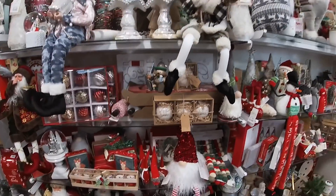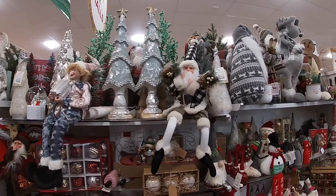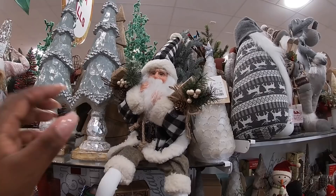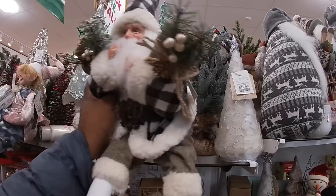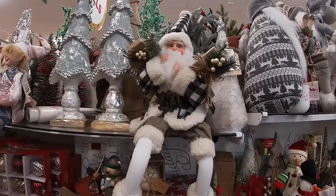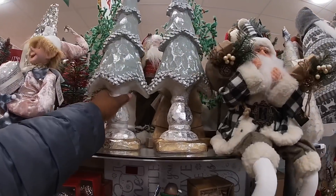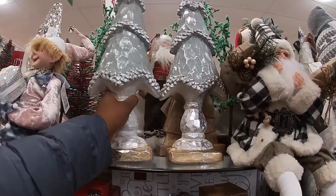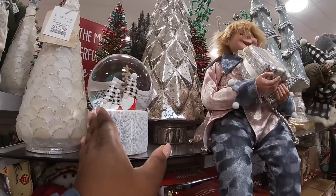You guys know how I want to touch all of this stuff and show you all the prices, but I won't be here until like tomorrow. $12.99 — he's sitting down. $20. Little feet! And then these two trees here — $16.99, $16.99. All this is too cute.